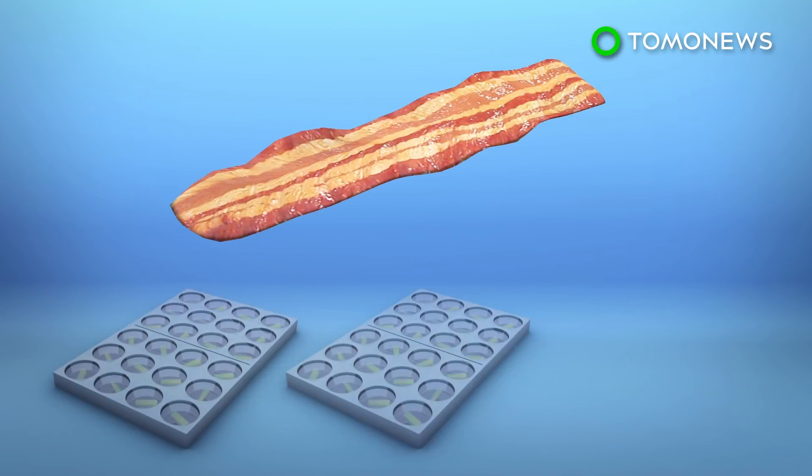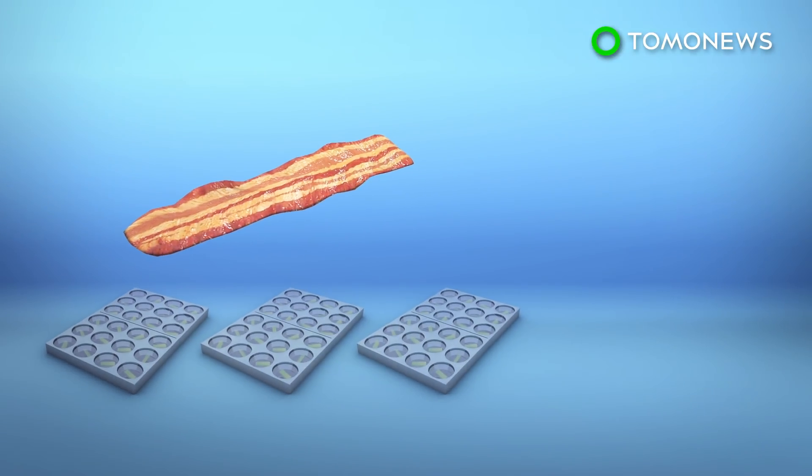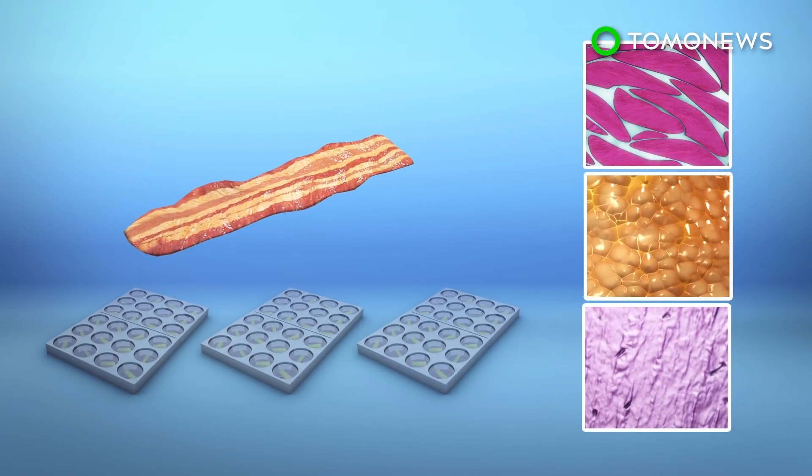Millions of muscle, fat, and ligament cells are required to make a single fiber of bacon. This makes it difficult for cultured meat to be produced at a large scale and sold commercially.